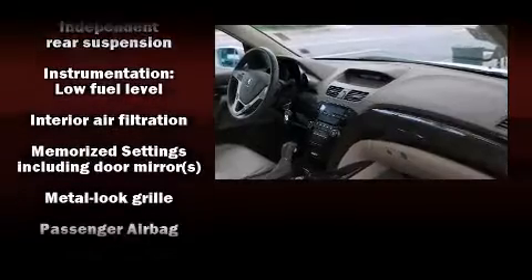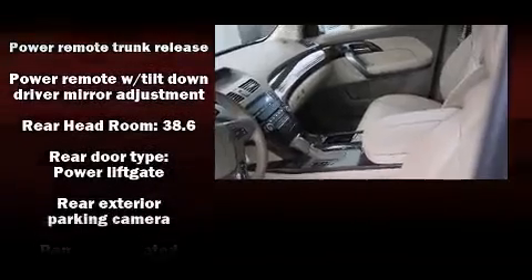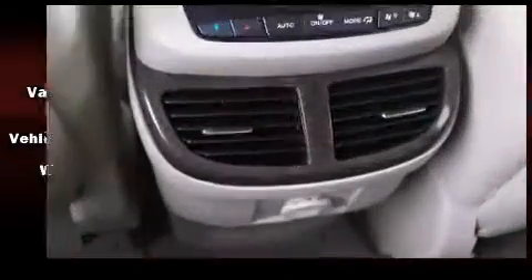Acura also prioritized safety and security by including dual front impact airbags, front side impact airbags, traction control, brake assist, anti-whiplash front head restraint, a panic alarm, and four-wheel disc brakes with ABS.